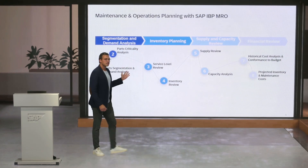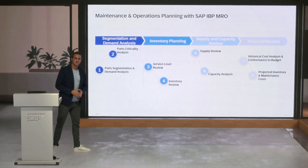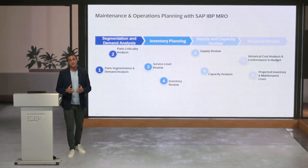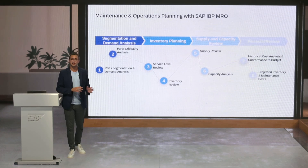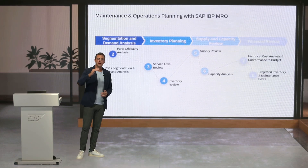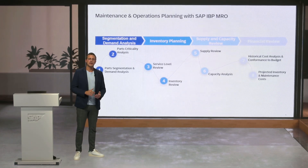With IBP for MRO we enable extending the asset life cycle and increasing its availability and reliability. The maintenance and operations processes enable end-to-end business planning to continuously ensure that the right parts and tools needed to keep assets operating are available during the maintenance activity, and it has a big impact on both top-line performance and bottom-line costs.